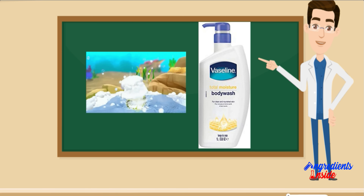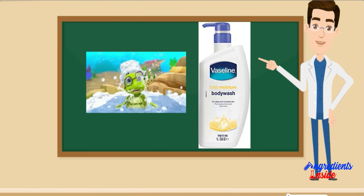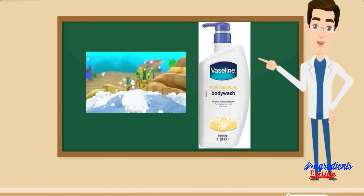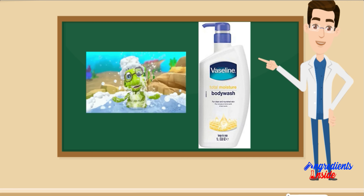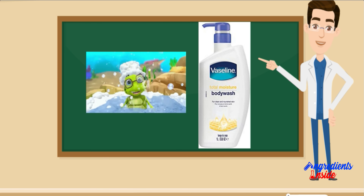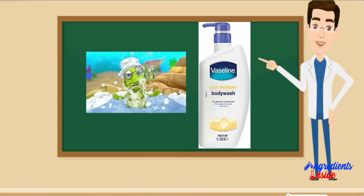वैसलीन टोटल मॉइस्चर बॉडी वाश पंप बोतल का उपयोग कैसे करें: अपनी त्वचा को गर्म पानी से गीला करें। Body Wash की थोड़ी मात्रा को लूफा या वॉशक्लॉथ पर पंप करें। Body Wash से झाग बनाएं और अपनी त्वचा पर मसाज करें। गर्म पानी से धोएं और त्वचा को तौलिये से थपथपाकर सुखाएं।